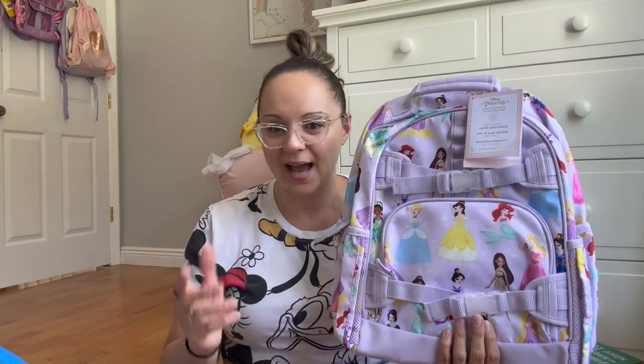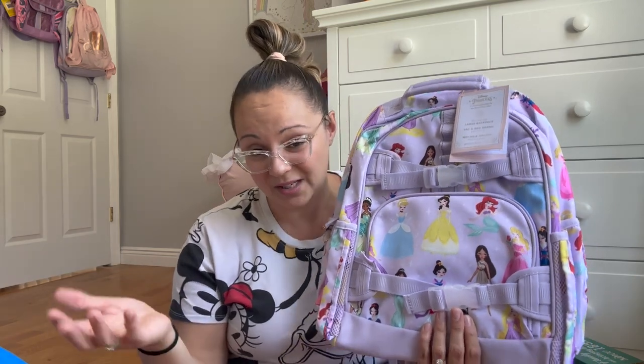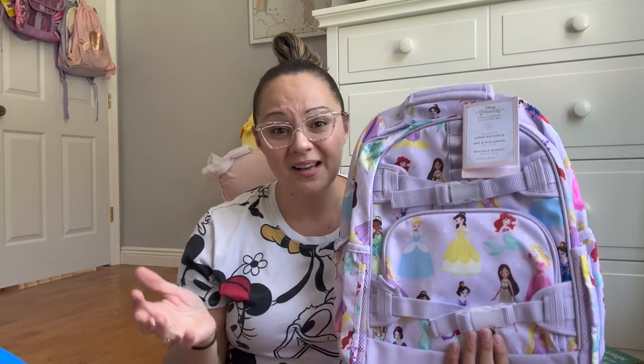I did buy Pottery Barn Kids backpacks for my kids last school year. The only thing I regret about Penny's backpack — it's still fantastic, still in very good condition. She actually didn't use it all that much, so of course it's going to be in good condition, but I got her the small size, which is fine if she just has to throw one change of clothes, a sippy cup, and a snack in there. But honestly, when I pack up her stuff for preschool or even daycare, I send in a lot of stuff.